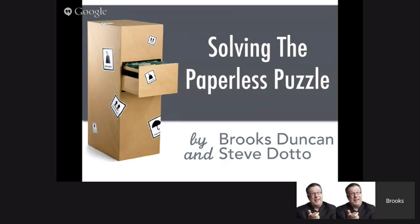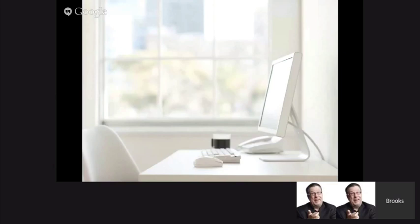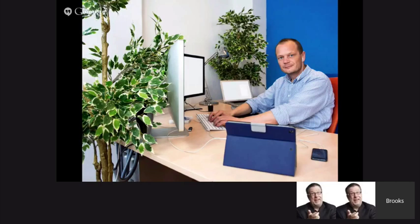Paperless is one of those things that means different things to different people. For some people, it's about going green. For me, it's not necessarily about that. For some people, it's having a clean and tidy desk. I always like to throw this slide in because this guy just completely cracks me up. If you look up photos about going paperless, somehow this guy comes up. He's got that clean and tidy paperless desk, but he's also going green, working in a jungle there. So I call that guy Mr. Paperless.